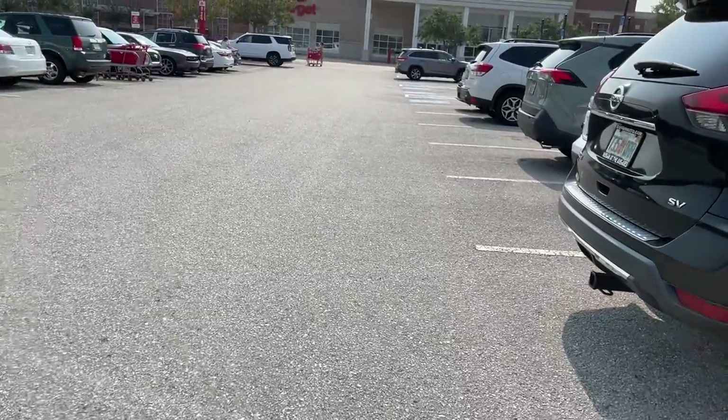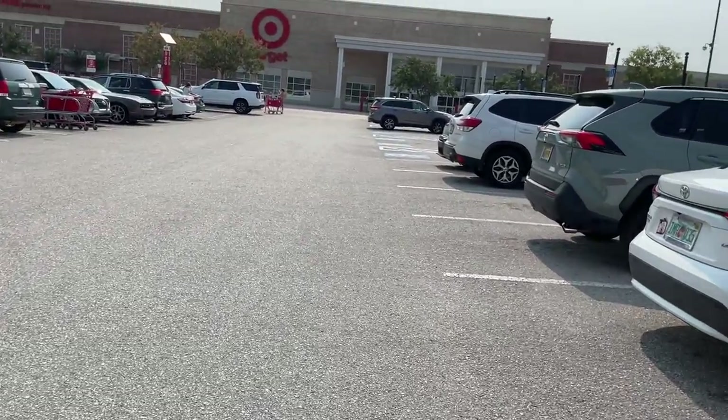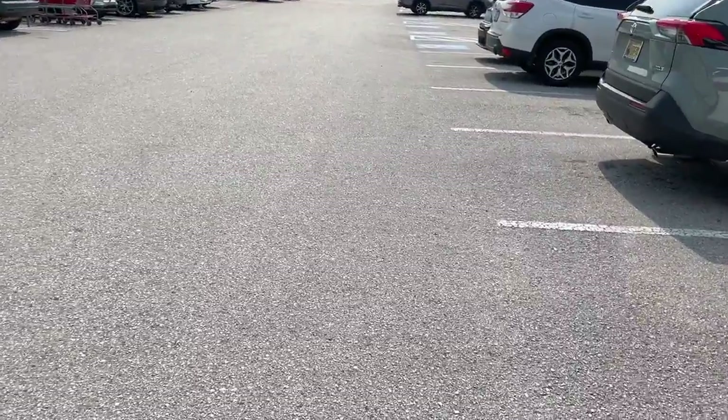On today's Target run I'm taking you guys into the dollar spot — they have so many nice things for bar carts and they are a steal. I'm going to be comparing them to Amazon to show you how affordable these things are. You need to run, go ahead and get in there now.